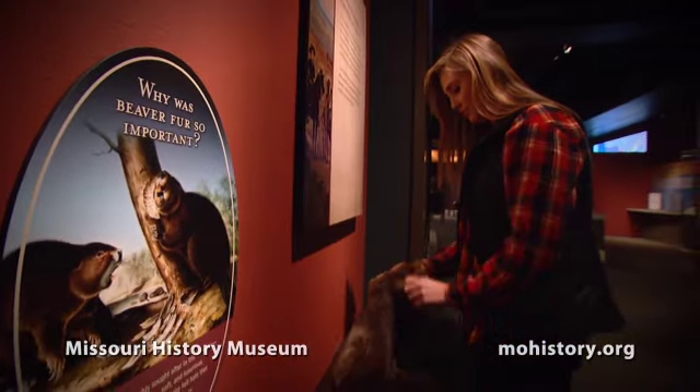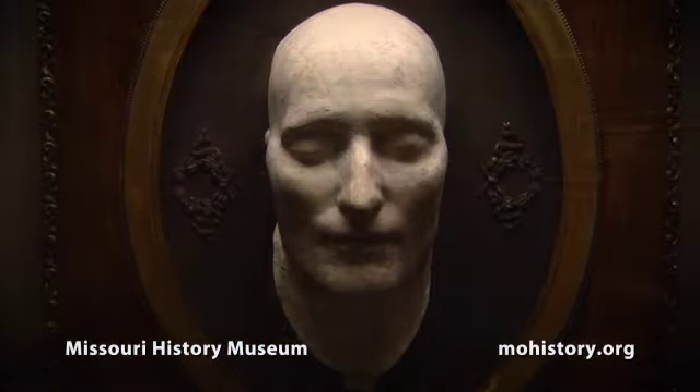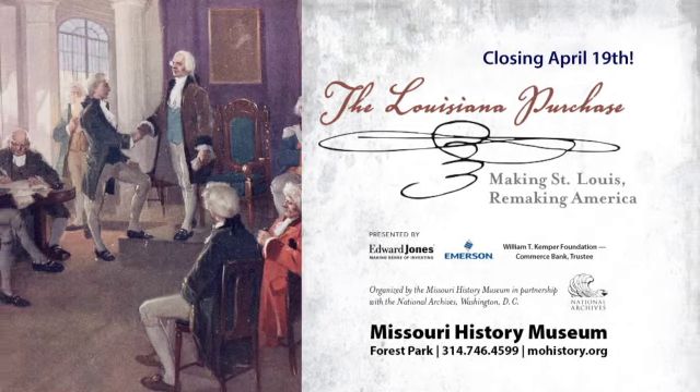Designed for the whole family, the exhibit features the original Louisiana Purchase Treaty, the Death Mask of Napoleon, and William Clark's Elkskin Journal. Visitors will learn about the Louisiana Purchase and its effects on St. Louis.